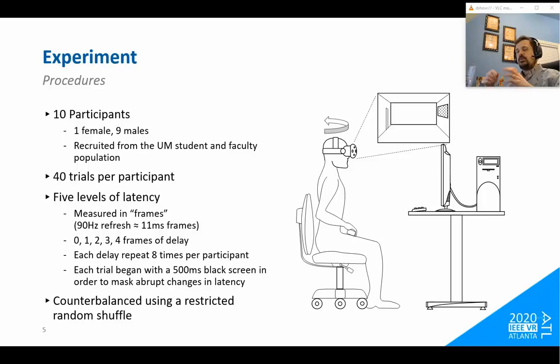Between each trial we introduced a 500-millisecond black screen to mask the transition from one latency level to another. We counterbalanced the presentation using a restricted random shuffle, meaning the next latency level was randomly selected from all other levels except the one currently being shown — so you'd never see the same latency in two trials back to back.